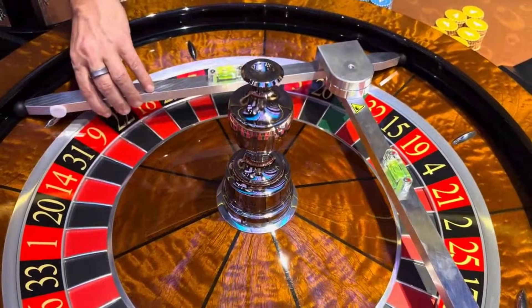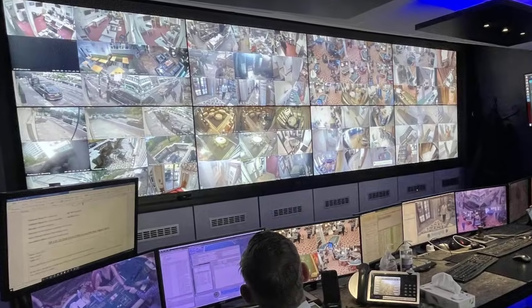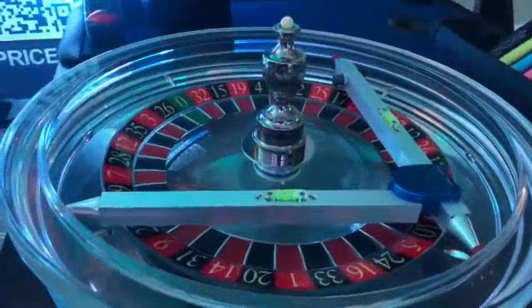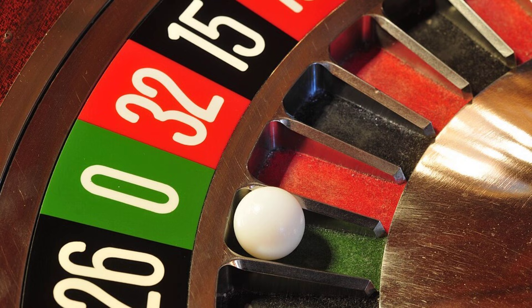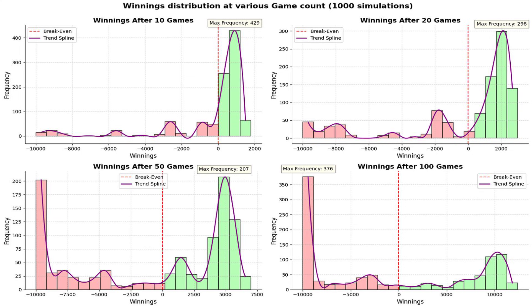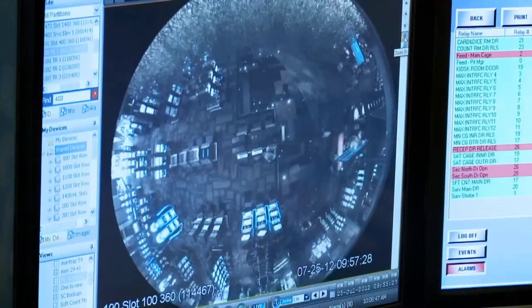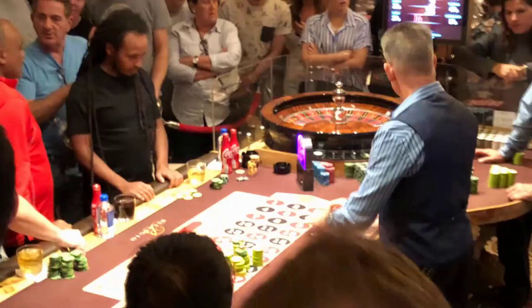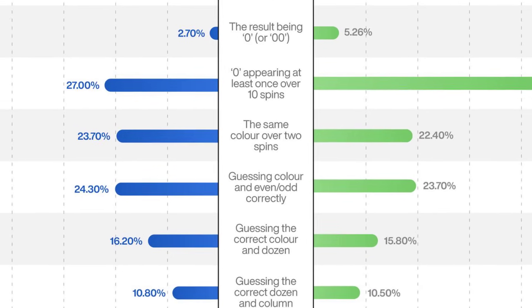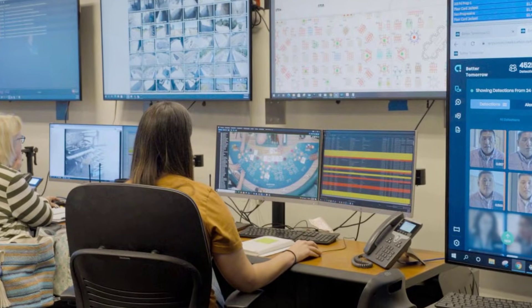The process is clinical, almost routine. The reason is simple: casinos do not want wheels that can be beaten. A biased wheel is a threat to the house, not the player. The law of large numbers is the casino's best friend — they count on thousands of spins to smooth out short-term swings and guarantee their edge. Any deviation, any persistent pattern, is treated as a risk to the bottom line. The house does not need to rig the game; the math is already on their side. Their only job is to make sure the math stays pure, spin after spin.